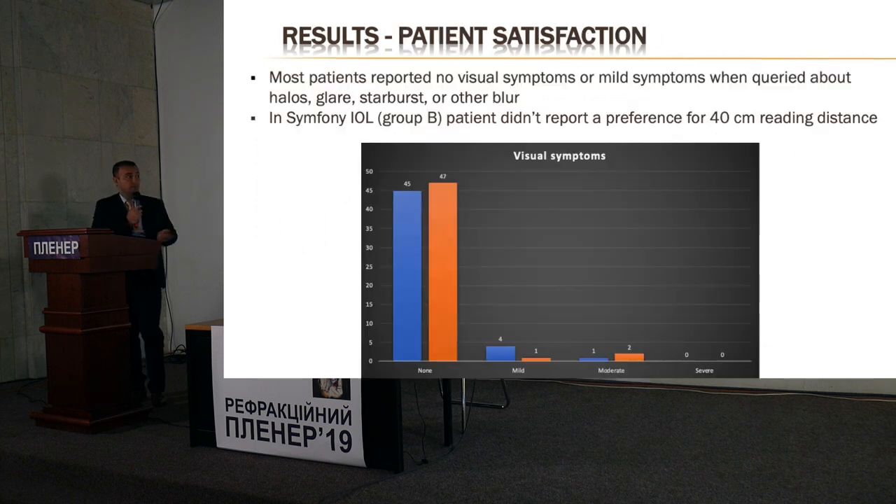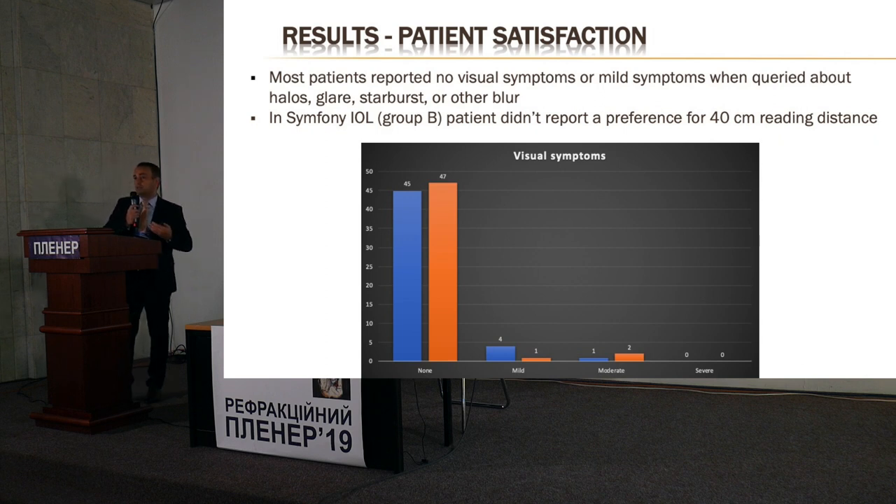Regarding patient satisfaction, most patients reported no visual symptoms or only mild symptoms. Patients implanted with Symphony were able to read at a distance of about 50 centimeters, and approximately 75 percent of patients implanted with Symphony had very good quality of vision.